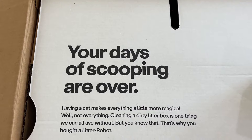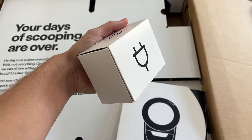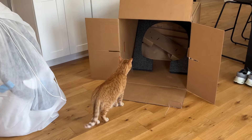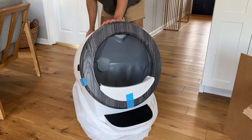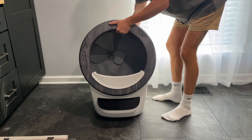Your days of scooping are over. There was a manual inside as well as the box for the charger and the litter box itself. It's actually not as heavy as you would think. Kurt checked the box out right away just as I expected, and I got to unwrapping the Litter Robot — it was absolutely gorgeous. Never knew a litter box could look so good.